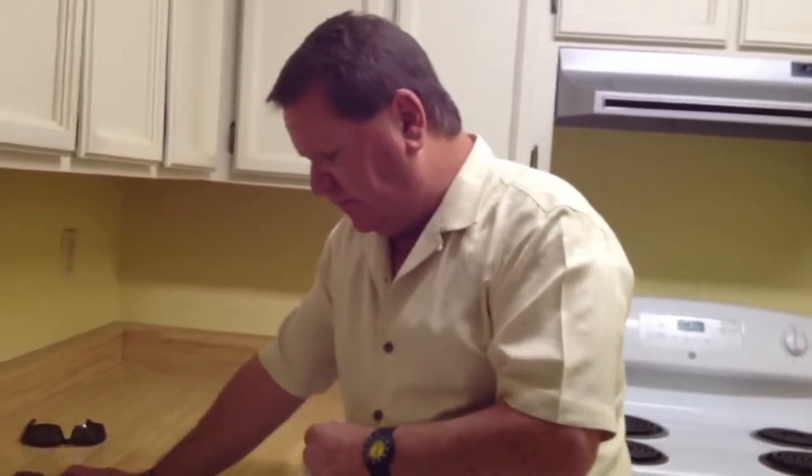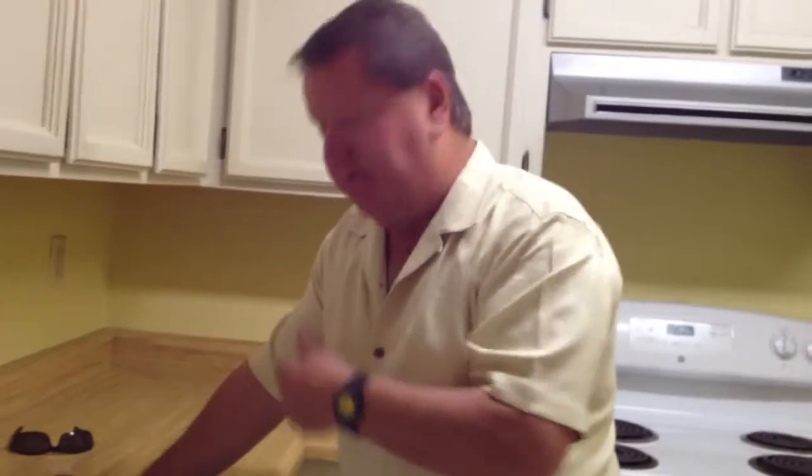In the kitchen, there's a ceiling light cover that is missing and should be replaced. The electrical outlets within six feet of the sink are not GFI protected, so those need to be GFI protected.